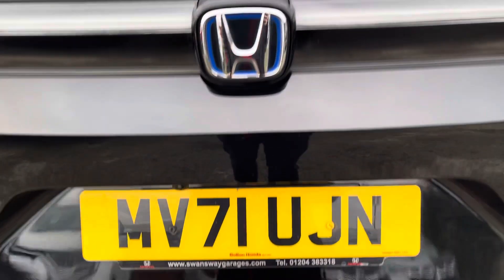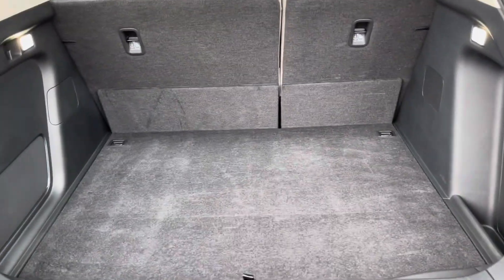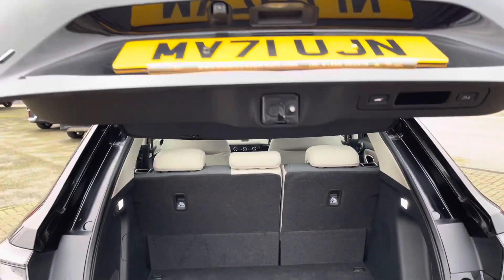The power tailgate feature means you've always got easy access to your boot. Once inside, you can see it's very spacious and well lit. You'll have no trouble on the storage front, and you do also have a small secret compartment here. When you're done, you can simply press this button up here and walk away — the boot will shut itself.